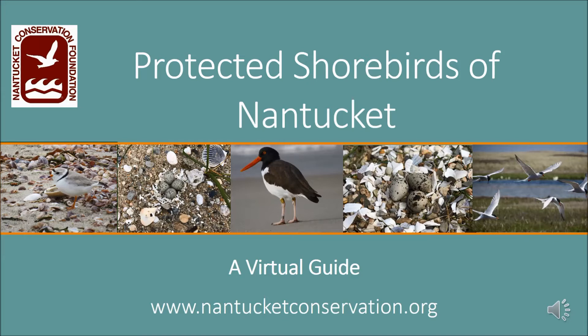Hi everyone, this is Libby Buck, the Ecological Research Technician for Nantucket Conservation Foundation. Since the summer is finally here and everyone is hitting the beach, we'd like to showcase our protected shorebird species that nest on the beach. This guide will provide identification of each species and warning signs each bird might display if you're too close to their nest or chicks. Join me to find out how you can help share the shore with these special birds.